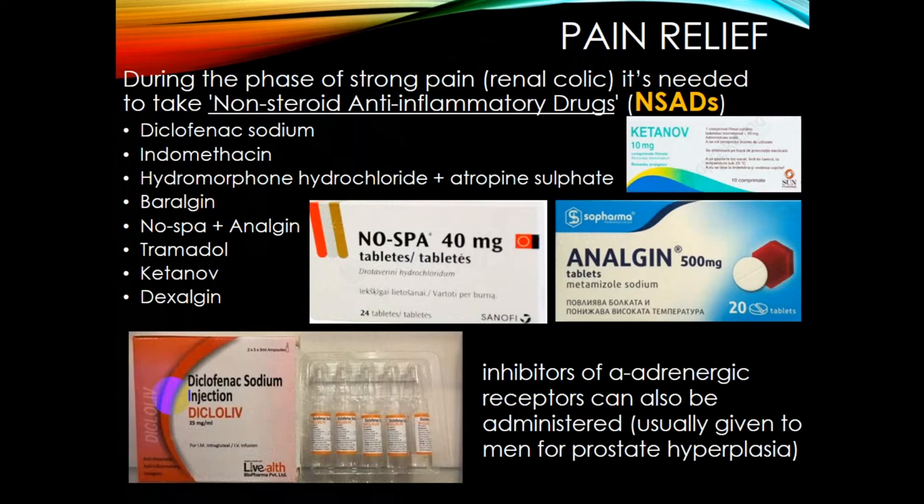Firstly, it's pain relief. Renal colic is very dangerous and unpleasant for the patient. During the phase of strong pain, it is necessary to take non-steroidal anti-inflammatory drugs such as diclofenac sodium, indomethacin, baralgin, ketorolac, and dexalgin. Inhibitors of alpha-adrenergic receptors can also be administered, commonly used for men who have secondary disease such as prostate hyperplasia.